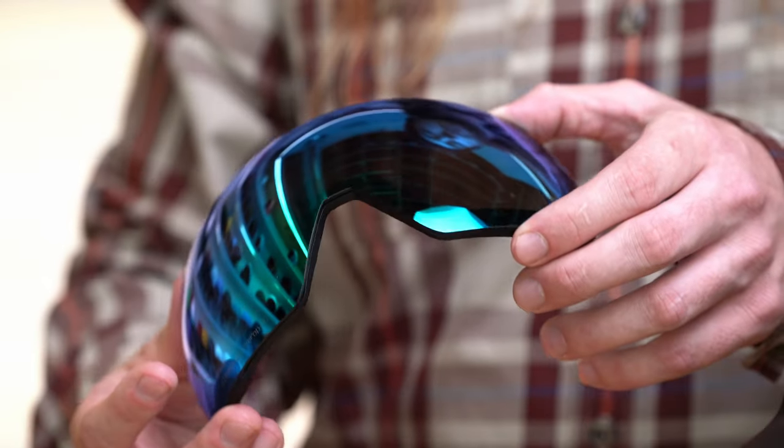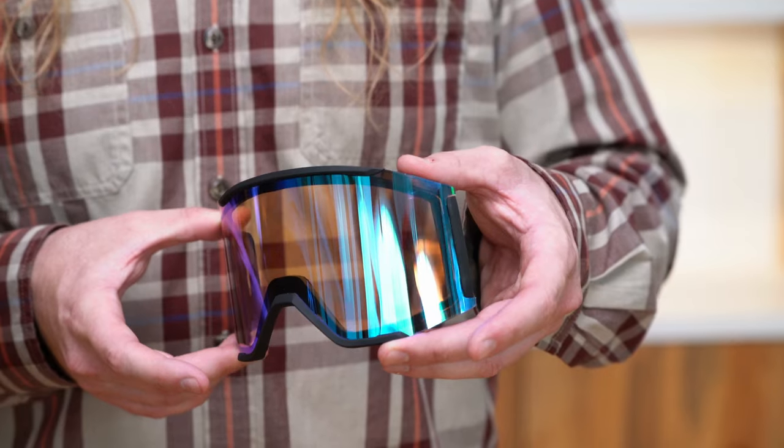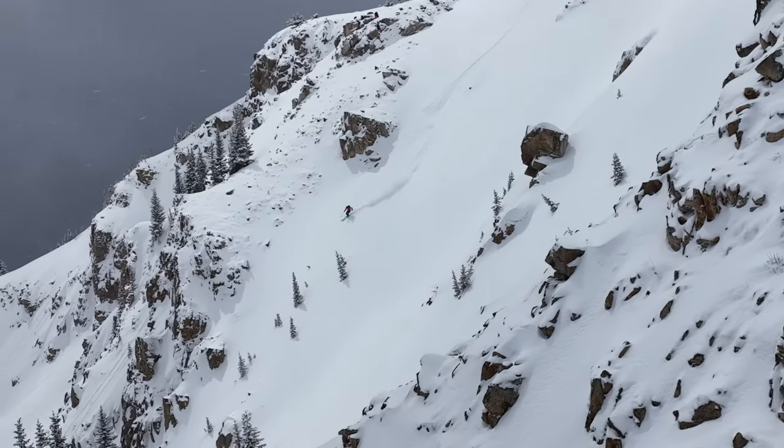By doing this, the lens delivers a unique visual experience of greater definition and contrast, enhanced natural color, and unmatched clarity to allow you to pursue your thrill at a whole new level.